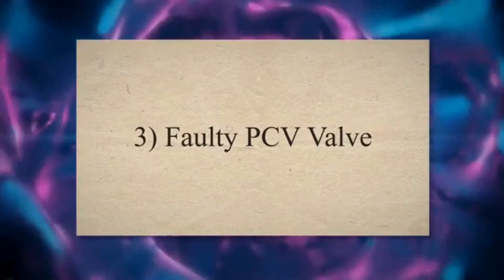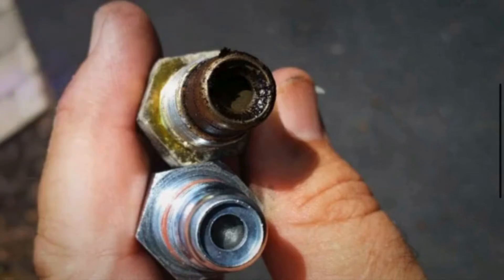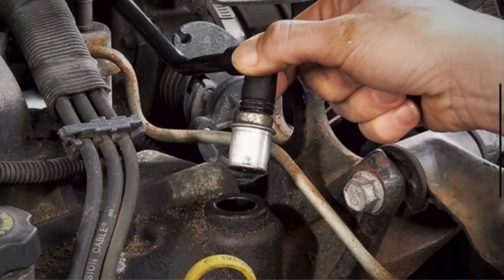3. Faulty PCV Valve: The PCV valve helps regulate pressure in the engine crankcase. A clogged PCV valve can cause oil to be pushed out of the engine and onto hot engine components, creating a burning oil smell.